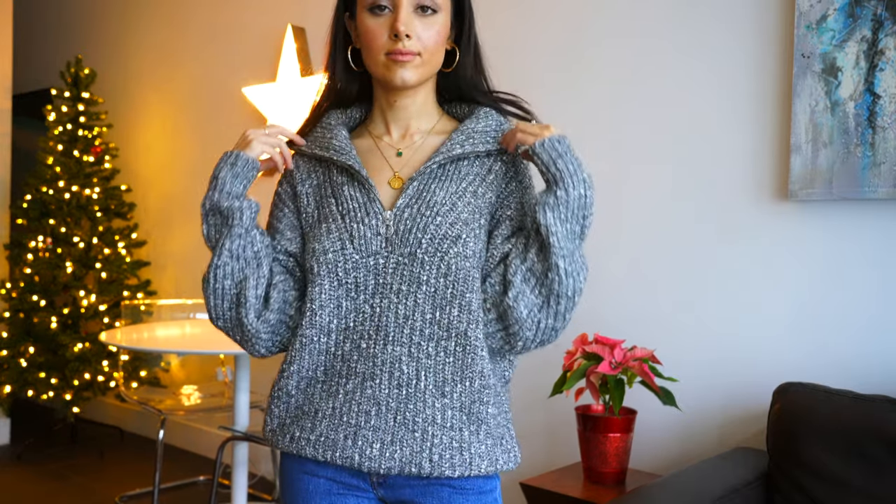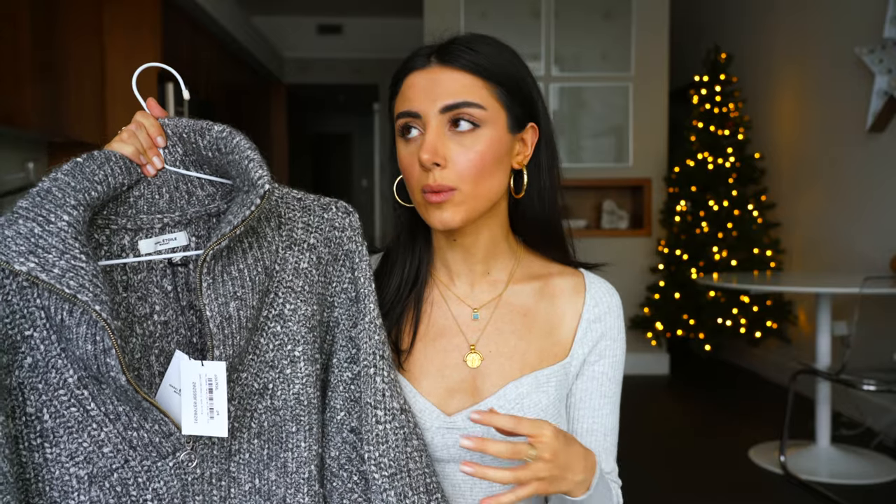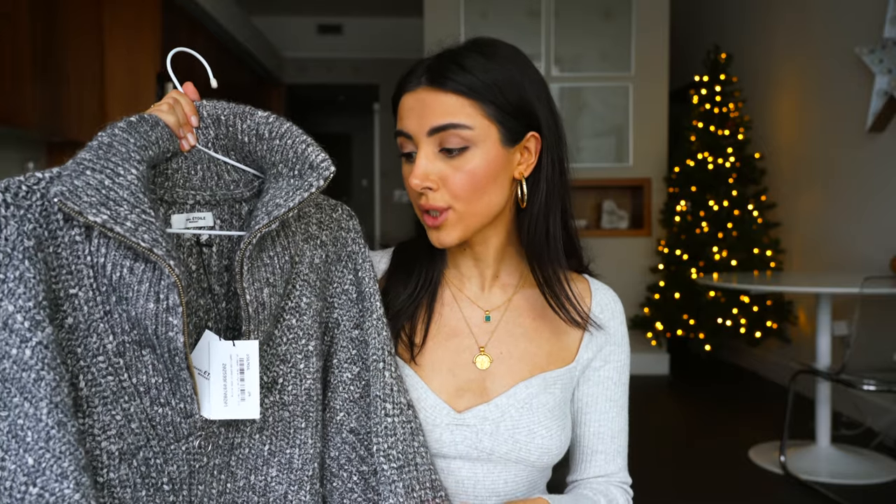I haven't tried this one on yet, so I don't know how it'll fit. Gray in general goes well with any color — you can wear it with yellow, orange, blue, burgundy, brown, black. Having a gray sweater, you actually have so many options to pair with any bottom that you choose.